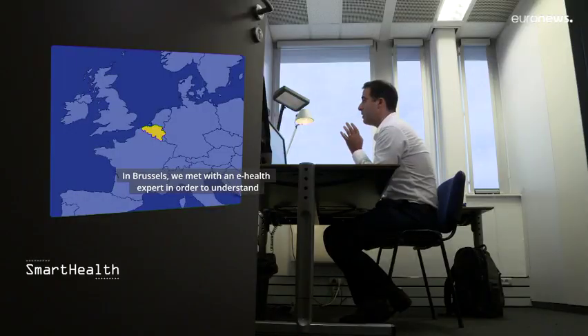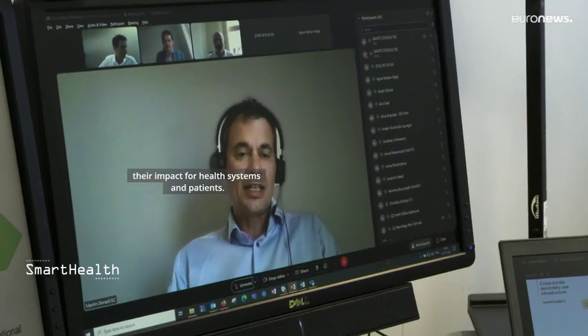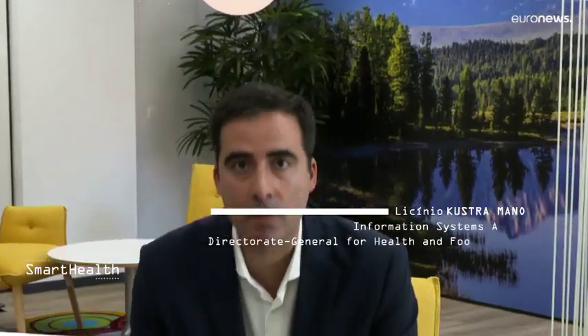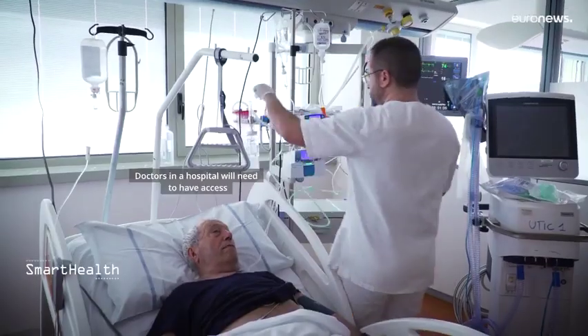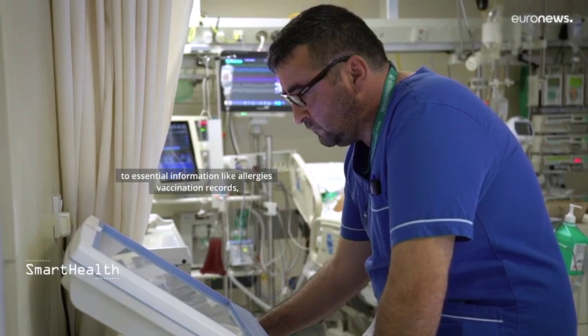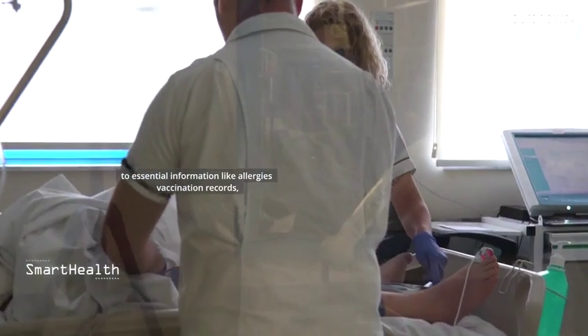In Brussels, we met with an e-health expert in order to understand their impact for health systems and patients. MyHealth@EU enables health professionals to access essential information. For example, pharmacists will need to access prescriptions issued in another country, and doctors in a hospital will need to have access to essential information like allergies, vaccination records, past illness, or current medication.